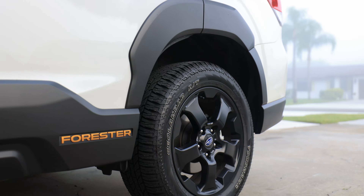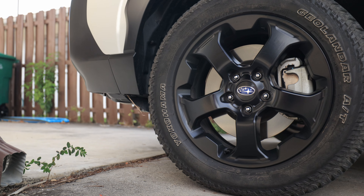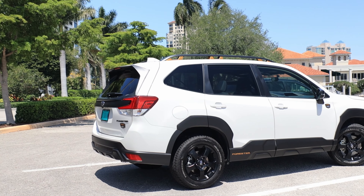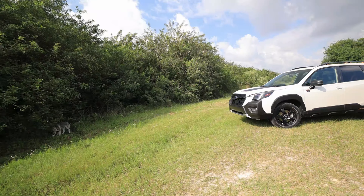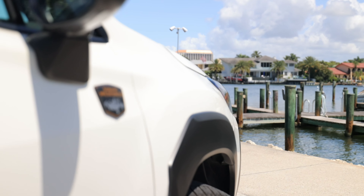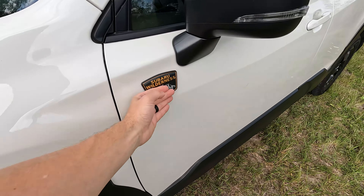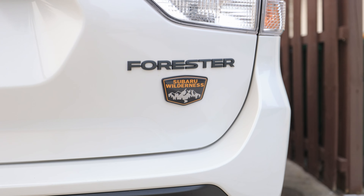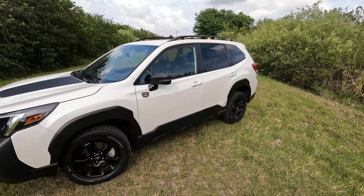Looking at the wheels, we have specific Yokohama Geolander off-roading tires with tread that wraps around the sidewall. 225/60s on the 17-inch wheels — I really like the five-spoke wheels on the Wilderness model. The Wilderness badge has a nice gloss to it, and the yellow is what they're calling anodized yellow. It looks gold to me, a little bit sparkly gold.